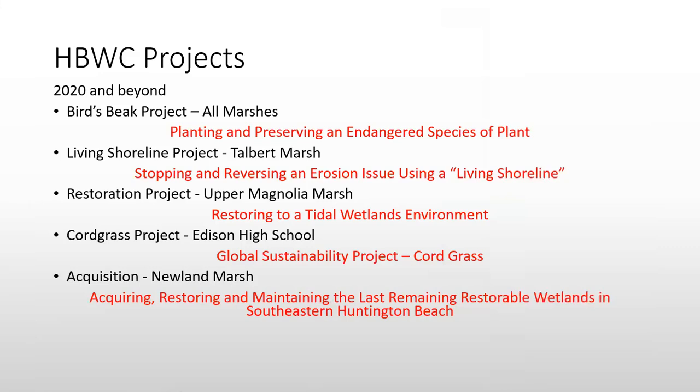Some of the projects we're working on: the Saltmarsh Bird's Beak Project, an endangered species of plant; installing a Living Shoreline project in Talbert Marsh; a small restoration for Upper Magnolia Marsh; a Cordgrass Project with Edison High School using growing tanks; and the acquisition of Newland Marsh.